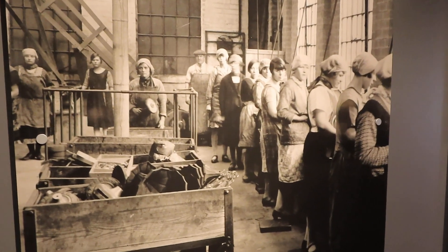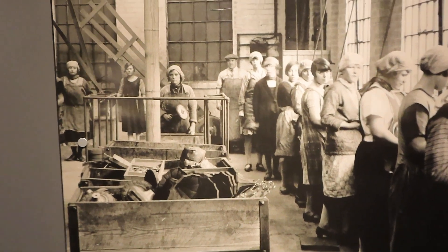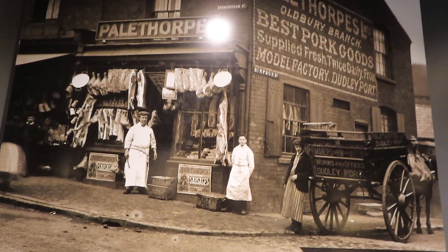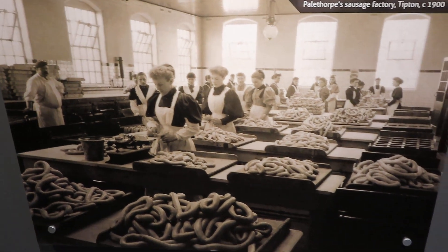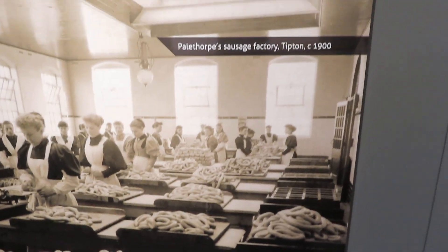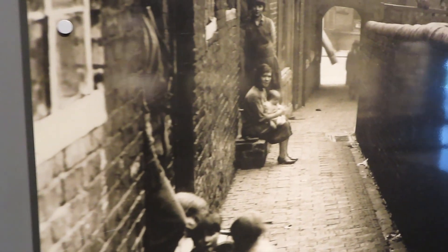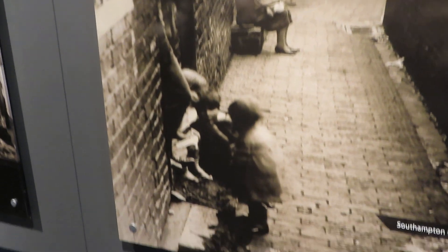Life as it used to be. Sausage factory — I used to work in a sausage factory! Memories. Back streets, cobble streets.